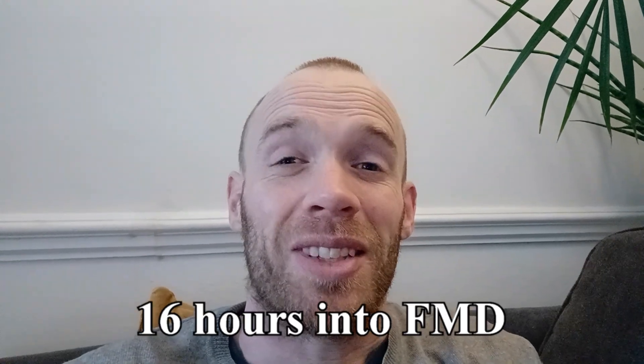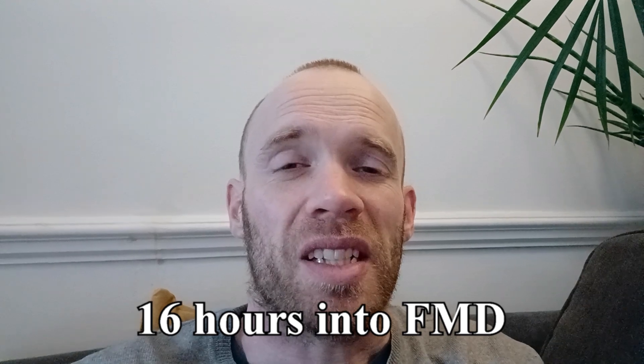Morning — it's day one, coming up to 16 hours of fasting. I do follow time-restricted eating normally, eating all my food within an 11-hour window, so I very commonly go 13 hours without eating. This is now 16 hours and I feel perfectly fine.